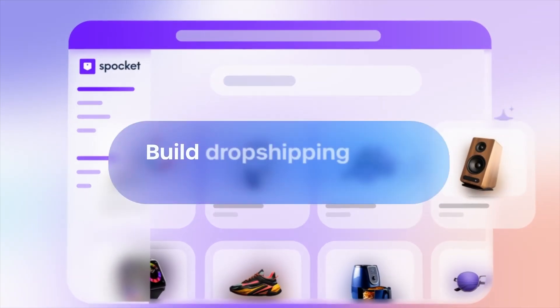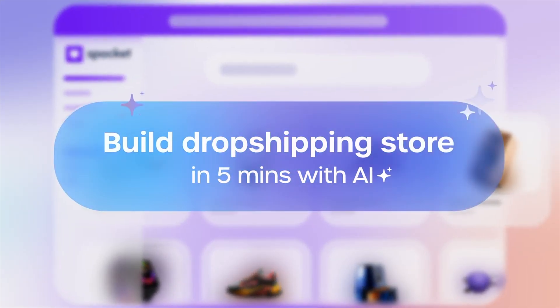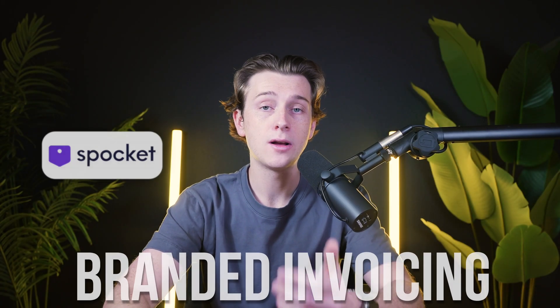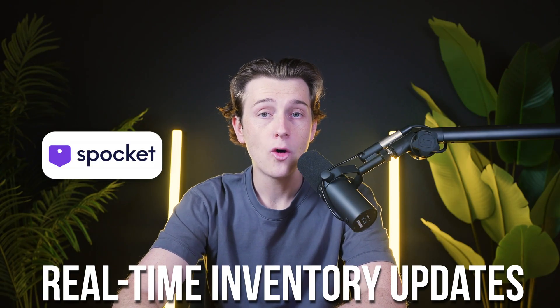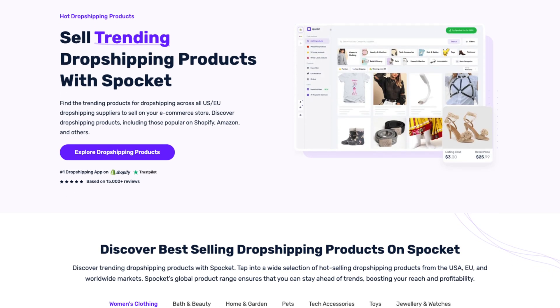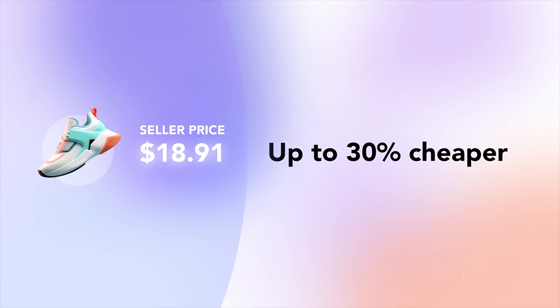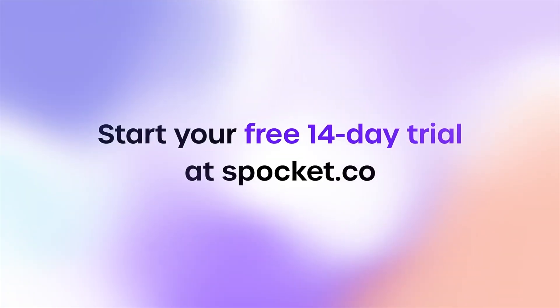Spocket stands out as one of the top dropshipping platforms, offering access to high-quality suppliers primarily based in the United States and Europe. Its focus on localized suppliers ensures faster shipping times and higher product quality compared to traditional dropshipping methods. Spocket also provides branded invoicing, allowing store owners to customize invoices with their logos and personal messages, adding a layer of professionalism to the customer experience. Its real-time inventory updates prevent overselling by keeping stock levels accurate.